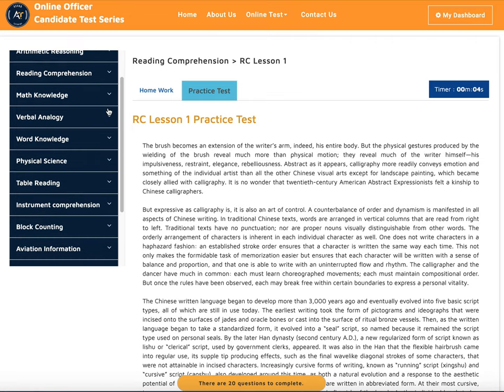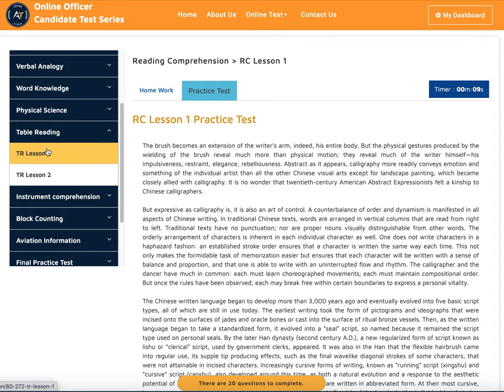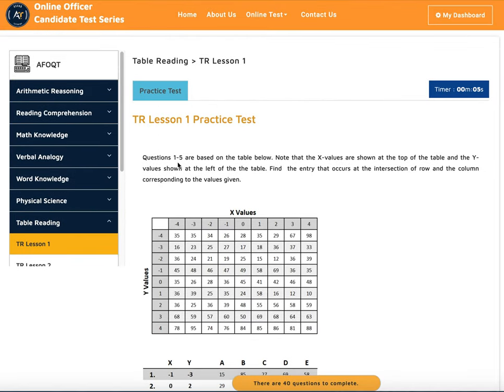The same approach applies for math knowledge, verbal analogy, word knowledge, physical science, and table reading — let me show you table reading. You have everything you need, and you can take the practice test right after.